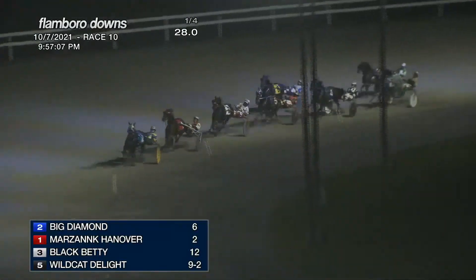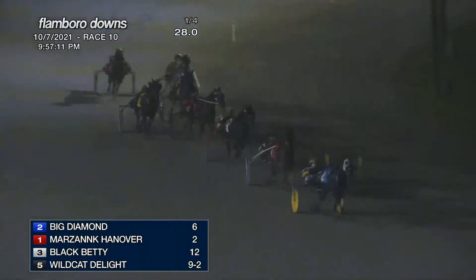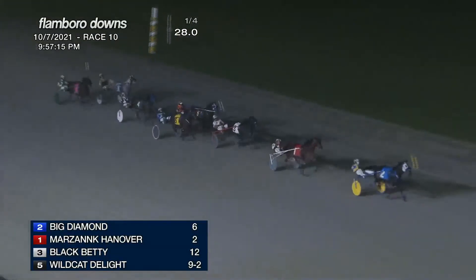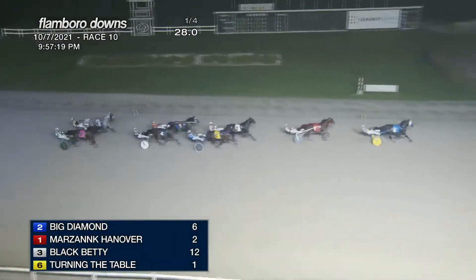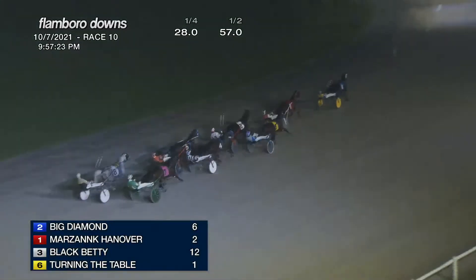Marsing Caniver is racing second as they come off the turn. Black Betty to the inside third, and here comes Turning the Table now — moving up on the outside and is first over, being followed by Watch My Speed, then Wildcat Delight, Jack of All Trades, and trailing is Red Hot and Sporty.